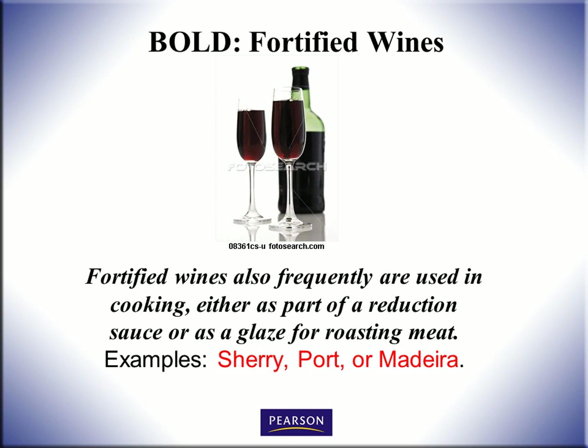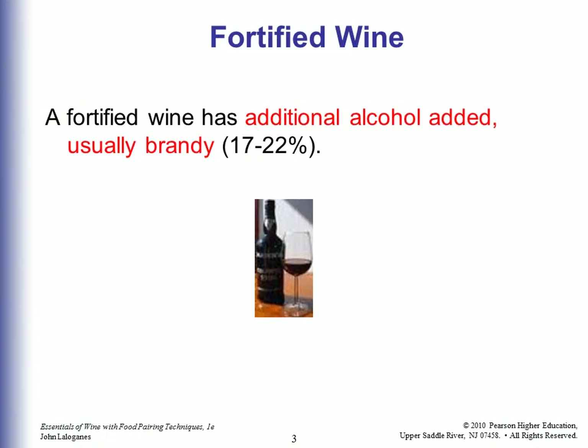Fortified wines are also frequently used in cooking, either as part of a reduction sauce or as a glaze for roasting meat. Examples of fortified wines would be Sherry, Port, and Madeira. Fortified wine has additional alcohol added, usually brandy, which makes it 17 to 22% alcohol.